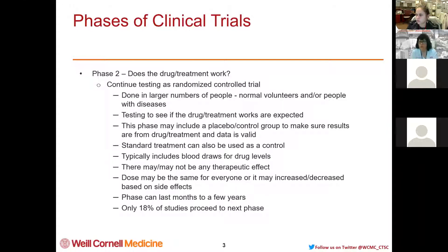In Phase 2, they'll test a new drug versus the gold standard of whatever cancer treatment is available. We usually draw blood at certain time points for drug levels to see if the body's using it up right away or if the drug is staying in the system longer than expected. At this point, there may or may not be any therapeutic effect — people may get better or they may not. The dose may be the same for everyone, or there may be dose escalations or decreases if people are getting too many side effects.